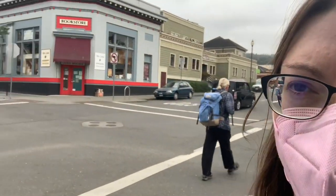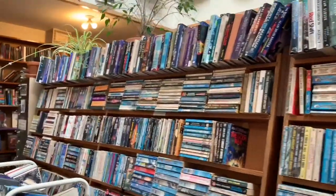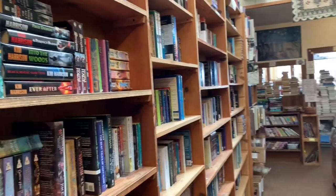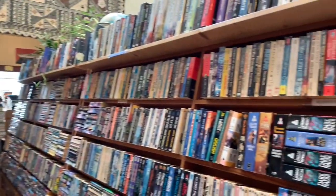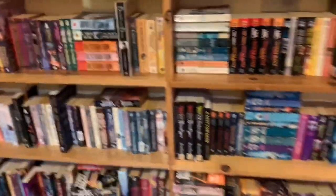That one had mostly new titles, no hardcovers whatsoever. But as we were walking, there's another one that didn't even show up on the map just right across the street, so we went to check that one out. That bookstore had a ton of stuff, but unfortunately nothing that I'm on the hunt for, so on to the next one.